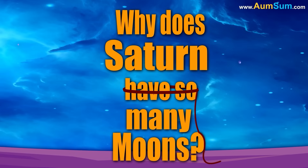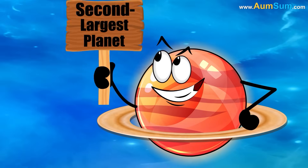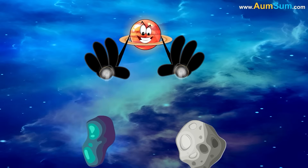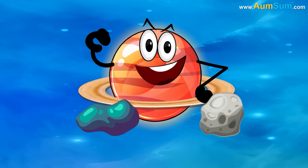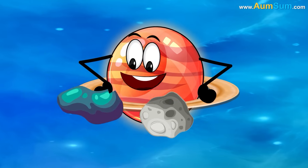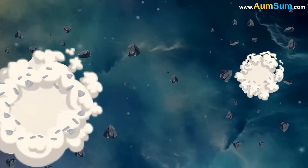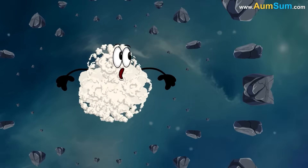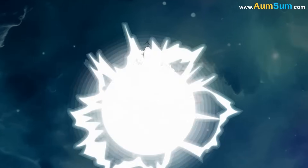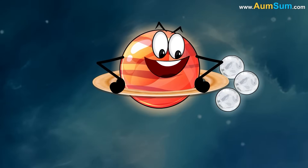Why does Saturn have so many moons? Firstly, Saturn is the second largest planet in our solar system, with a strong gravitational pull that can capture passing objects like asteroids and comets and turn them into moons. Secondly, during the solar system's formation, Saturn's massive size allowed it to accumulate a large amount of material in its orbit, and some of these chunks of rock and ice coalesced into moons over time.